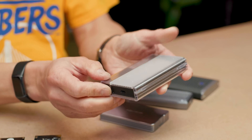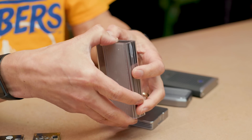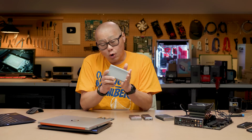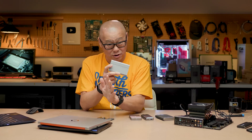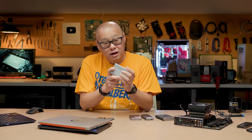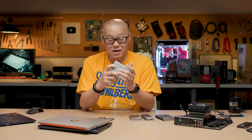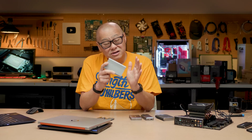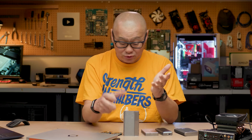The Zyke drive uses an ASMedia ASM2464PD controller — that is a true USB 4 controller. Those other drives don't say 'USB4' (no space) because that's actually a trademark of the USB-IF, and someone could stop them from using it. They can call them 'USB 4.0' drives all day because that is allowed. But most experts in that area say those drives are not USB 4 — unlike the Zyke drive.